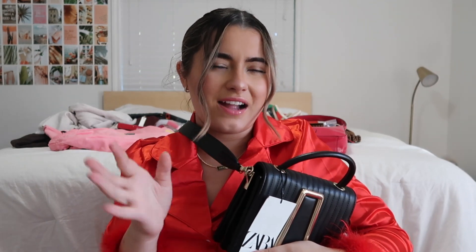Then I got this bag from Zara — it's like a little crossbody bag. I have so many shoulder bags but not a good crossbody. I also got this little pink bag; it's like a little hot pink and I want to start going outside my comfort zone.